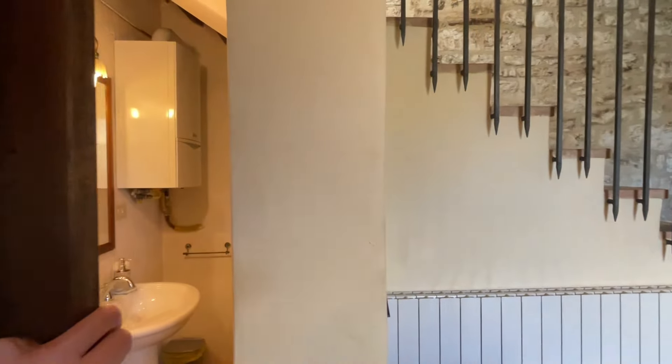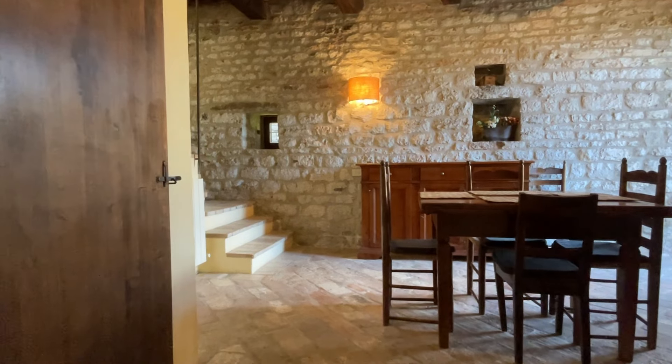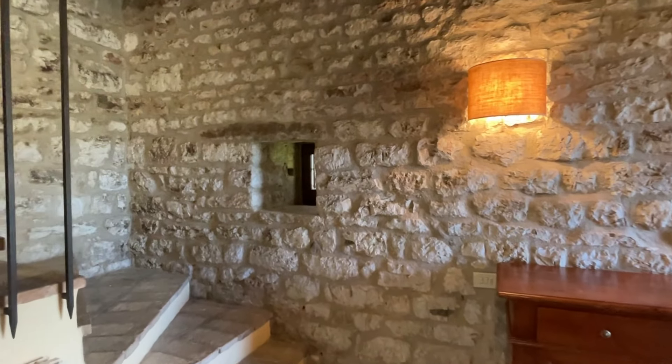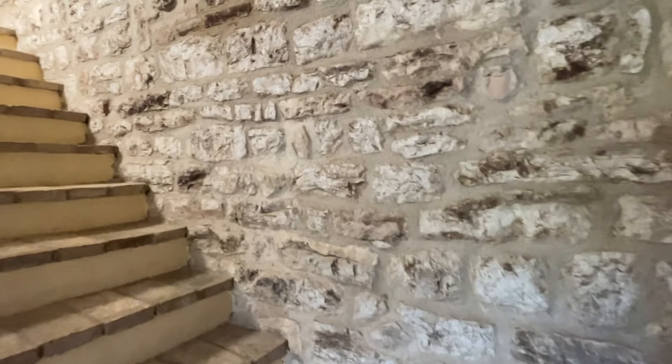Last thing on the first floor is this door that leads into a first service bathroom. And that's it for the first floor — now I want you to step up with me, because even the stairs here are really majestic.